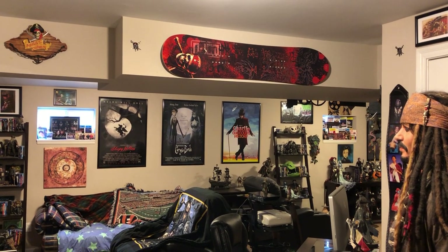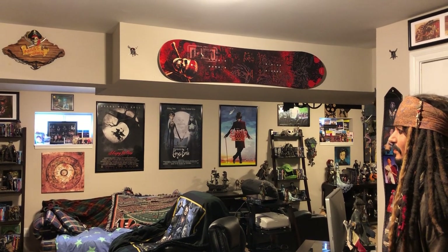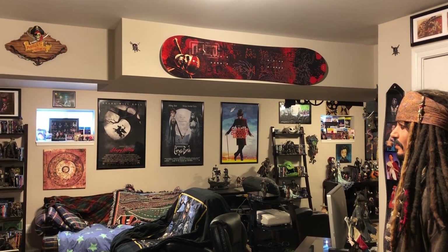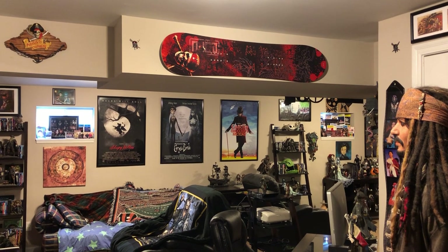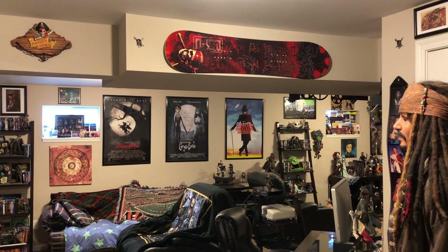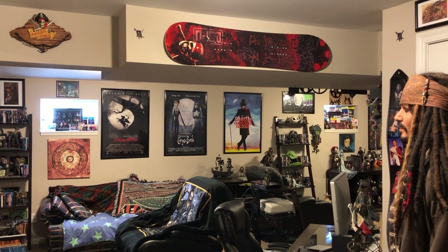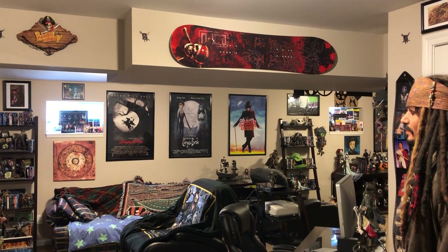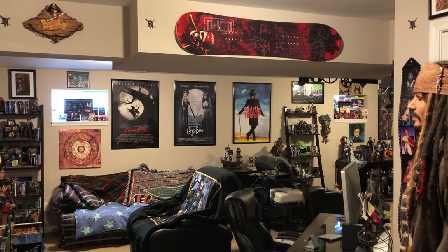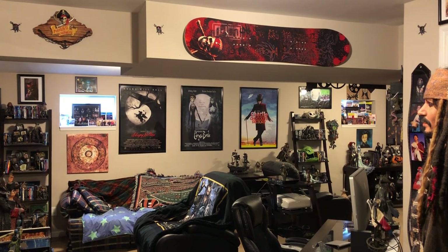Hello everybody, this is Clay. Welcome to my man cave, or as I like to call it, my man clave. I have a collection down here of Pirates of the Caribbean, Tim Burton-related films and characters, and my kids' involvement in musical theater. I've had some friends who've seen pics of my collection say that's really cool, maybe you should post a video of it. So this is my first video posting, hopefully I'll be able to get it on YouTube.